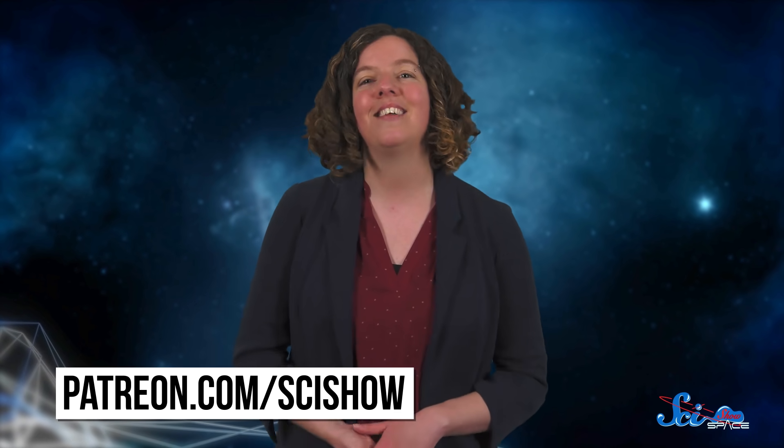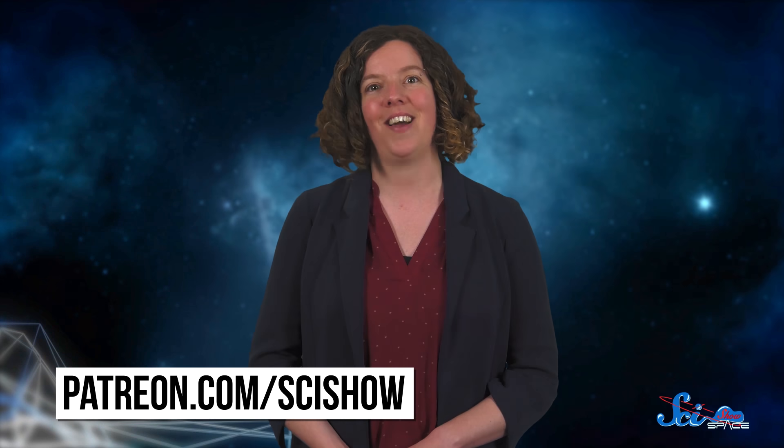At the end of the day, spaceflight is complicated. But when you get to put people in space or launch a satellite that helps us understand our home and the universe, it's all worth it. Thanks for watching this episode of SciShow Space, and a huge shout-out to our patrons on Patreon for making this episode and everything we do possible. If you want to learn about supporting more episodes like this, you can find the details at patreon.com/scishow.